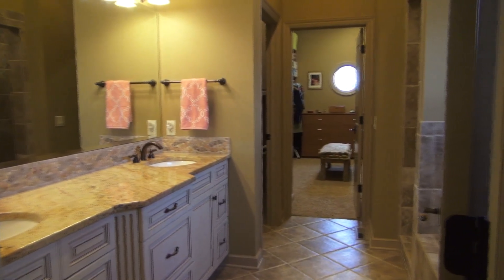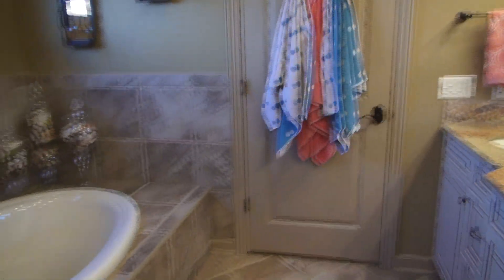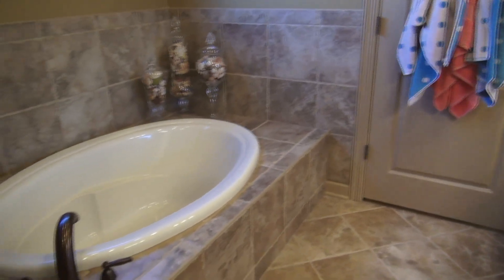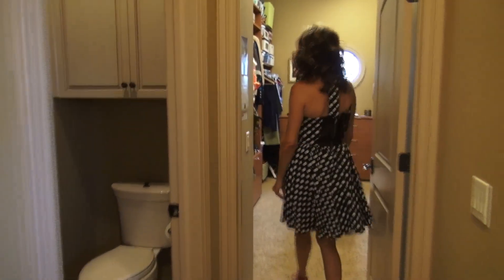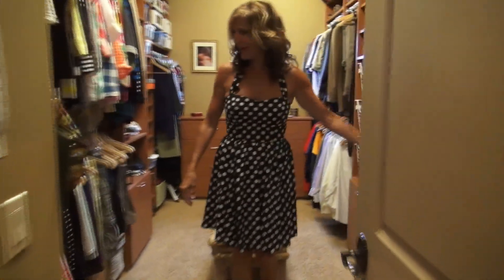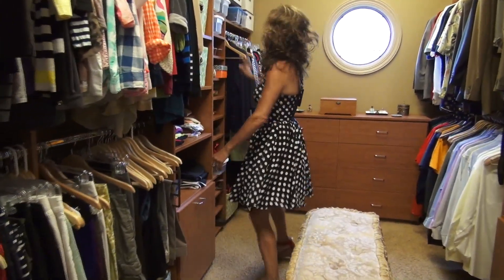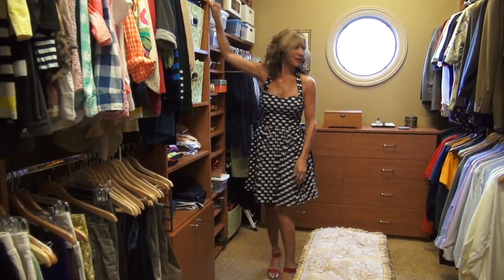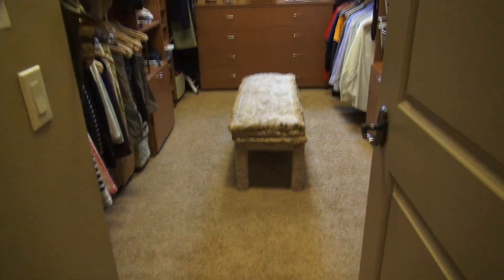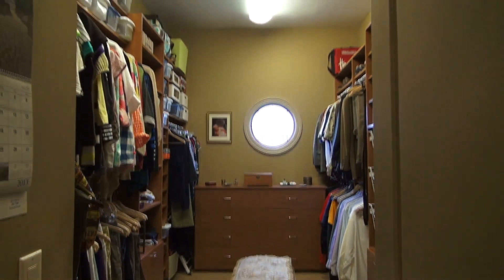This master bath is incredible with gorgeous granite and tile, a big walk-in shower, and a great tub. And this customized closet is absolutely gorgeous with the refrigerator, the wood, the hampers, all the little pull-outs and built-ins. It is so wonderful.